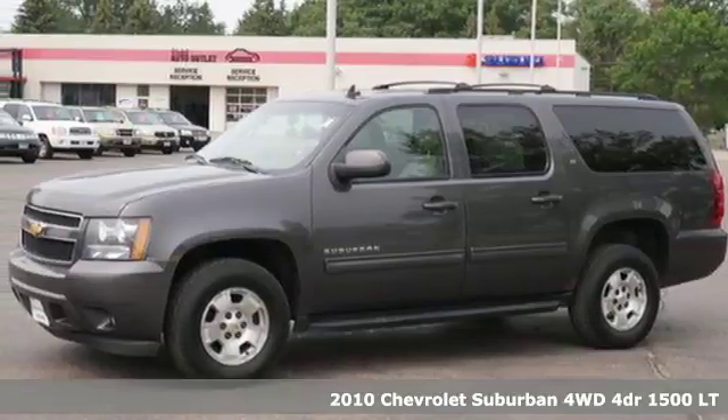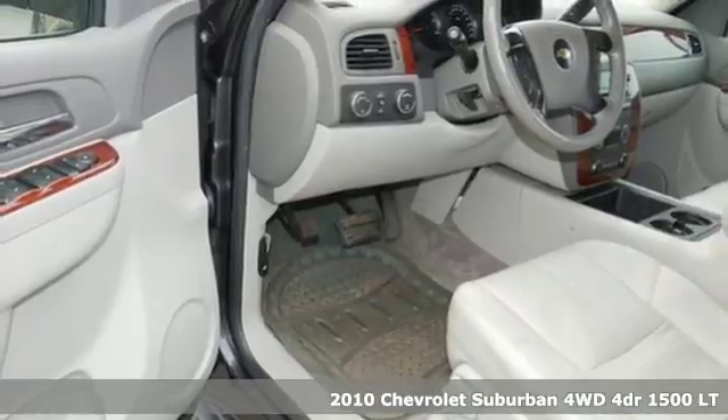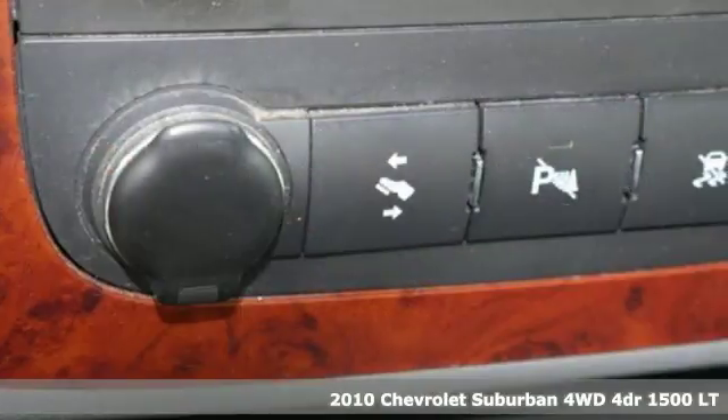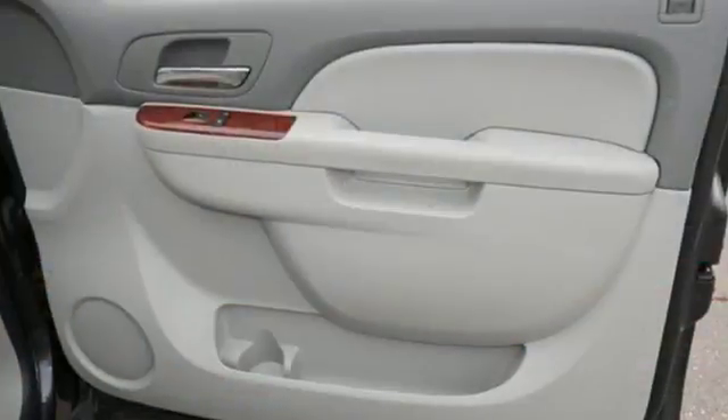Here's a 2010 Chevrolet Suburban. The Chevrolet Suburban is the American original with no equal. The spacious interior offers a place for everything and everybody, any way you fold it.